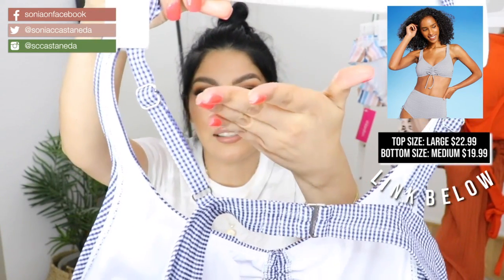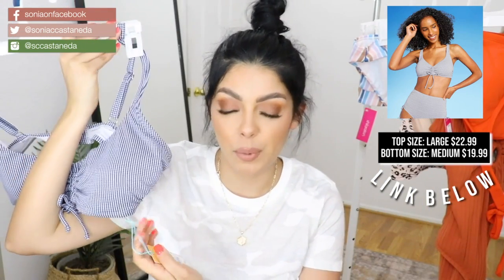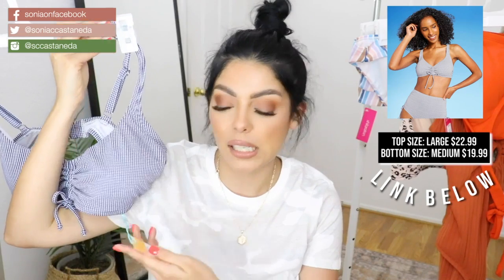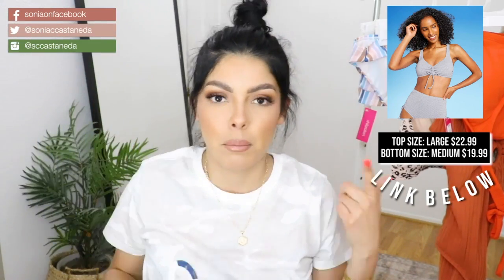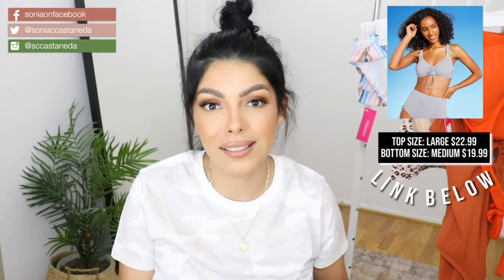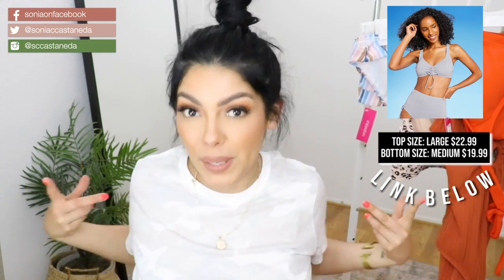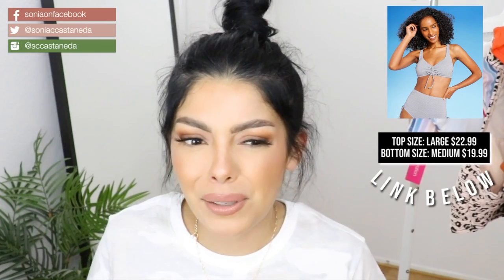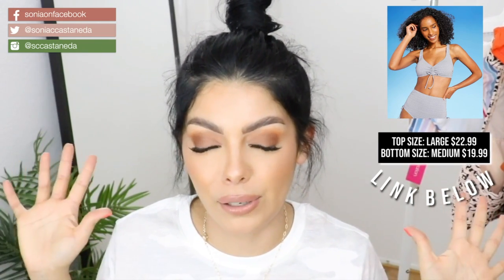These straps you can't remove, but at least they're adjustable. I got the top in a large, which is supposed to fit a size 12 to 14, and this was $22.99. My chest size has changed significantly — I don't even know what size I am honestly. I wish that Victoria's Secret would start measuring again, because I know you can't touch each other right now and I don't even think you can try things on in stores. Unless things have changed, I don't know.